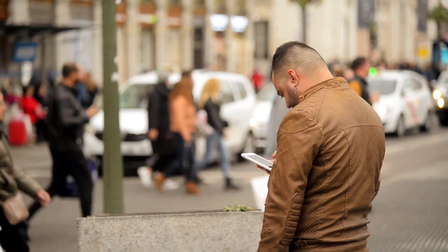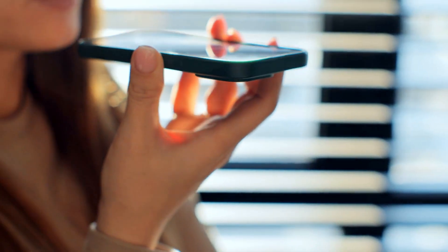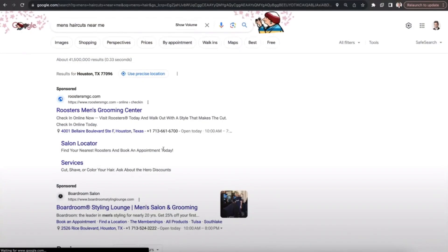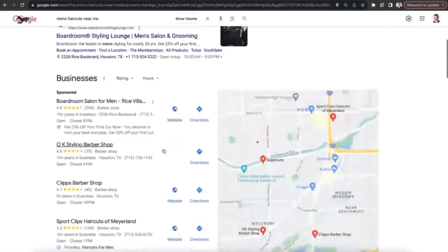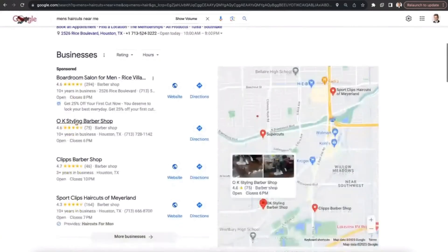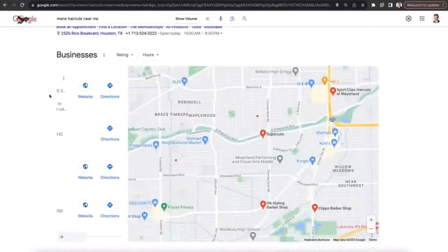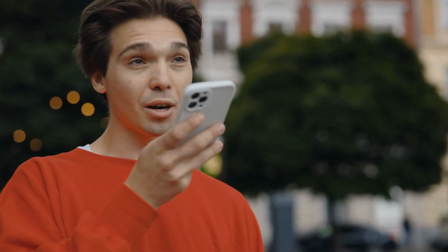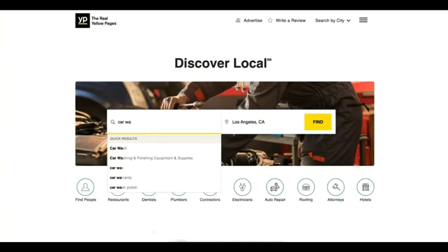Are you positive your customers can find you? In today's digital age, being found on phones with Siri or Google and appearing prominently on search engines is crucial for any business. Indoor Media's Find Local ensures your business is listed accurately across 50-plus online platforms, including voice assistants, local directories, and GPS apps.